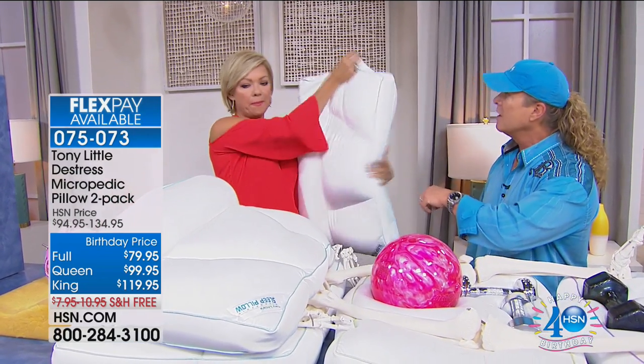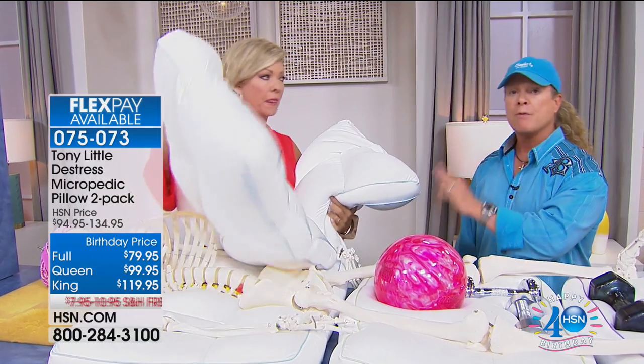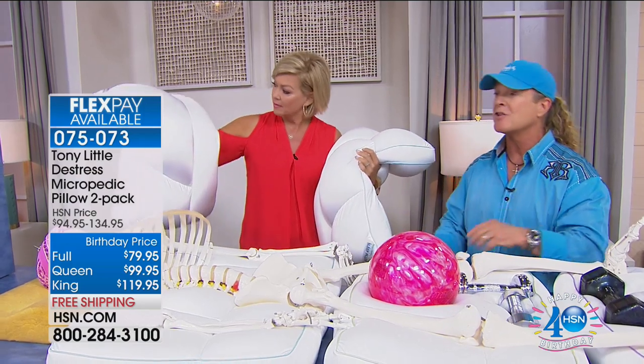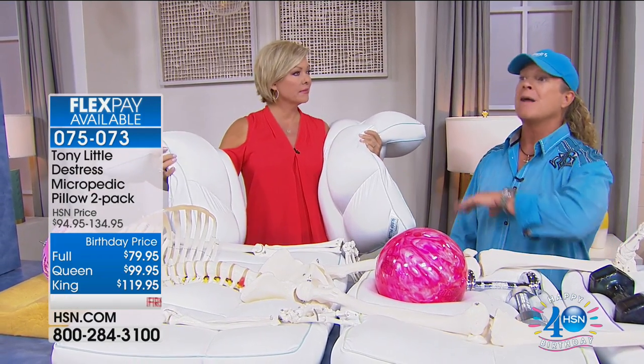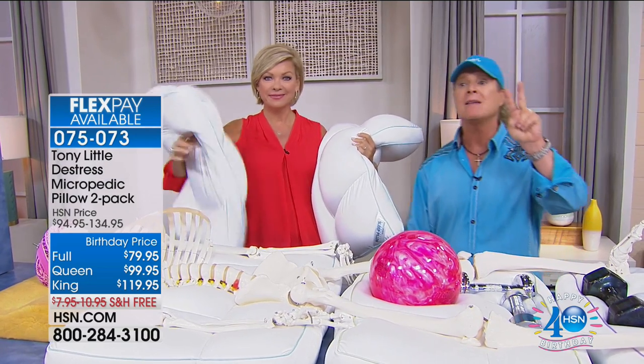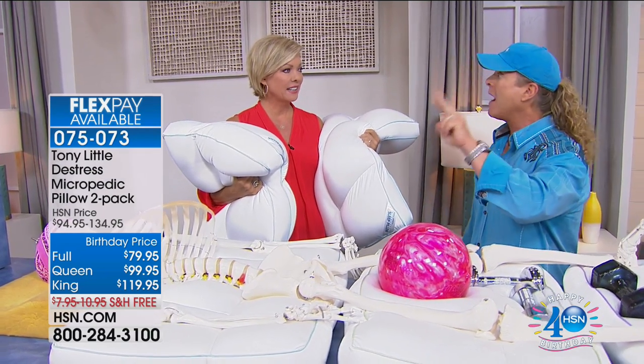They show the king size, queen size, and full size options. The set comes with two pillows — both hypoallergenic — and two hypoallergenic pillowcases. The reviews show a lot of five stars. It's only the second time in HSN history that they've offered five flex pay.